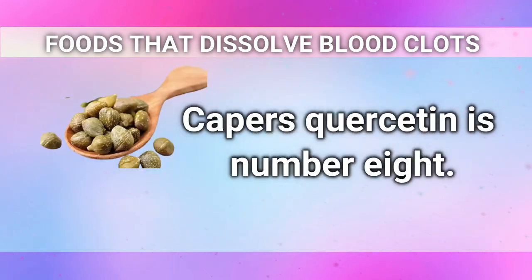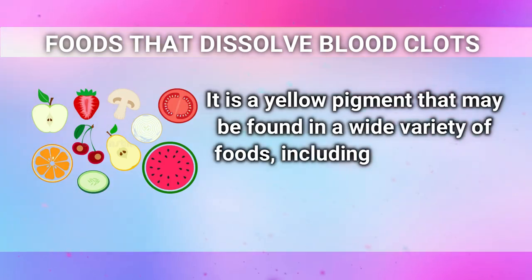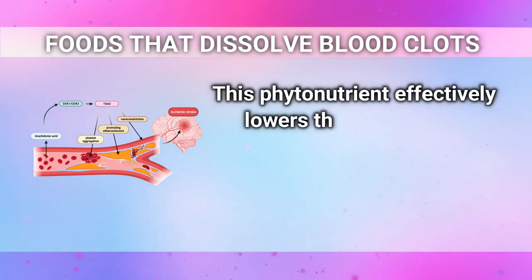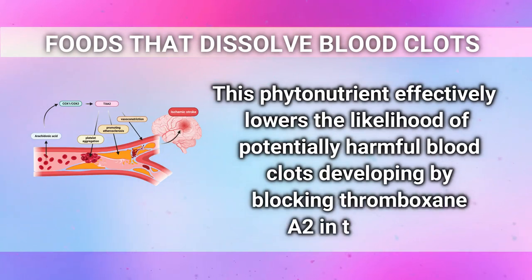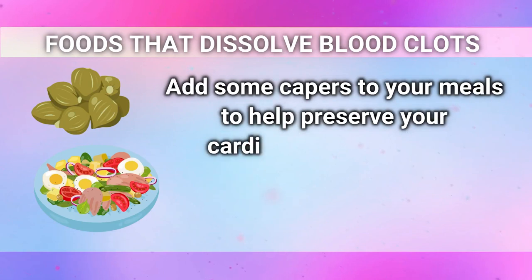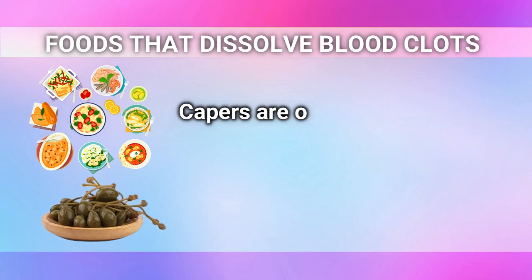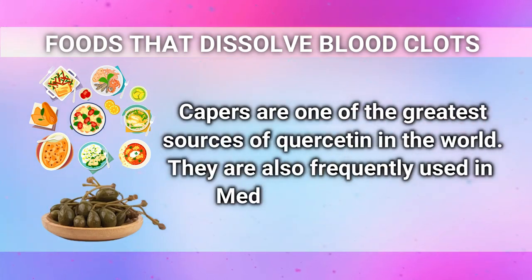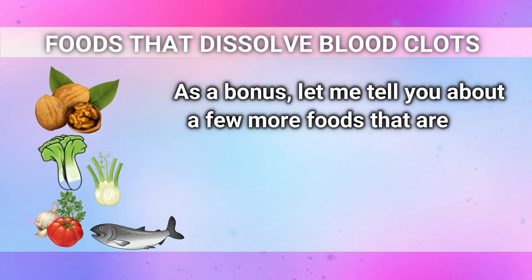Caper's quercetin is number 8. Quercetin is a yellow pigment that may be found in a wide variety of foods, including citrus fruits, onions, grapes, and cherries. This phytonutrient effectively lowers the likelihood of potentially harmful blood clots developing by blocking thromboxane A2 in the body. Add some capers to your meals to help preserve your cardiovascular system — they taste great with tuna salad or eggs. Capers are one of the greatest sources of quercetin in the world and are frequently used in Mediterranean cuisine.